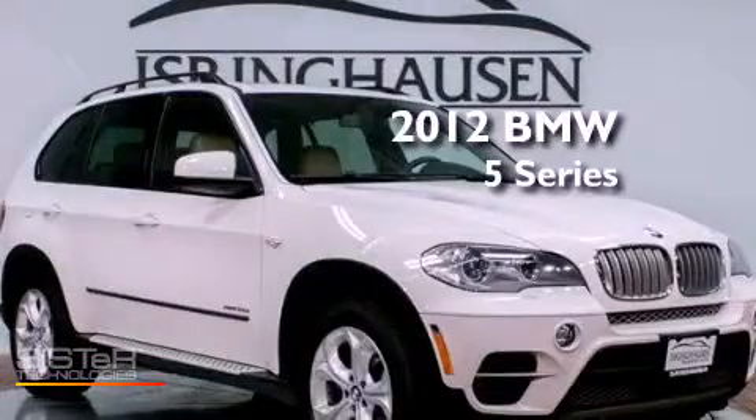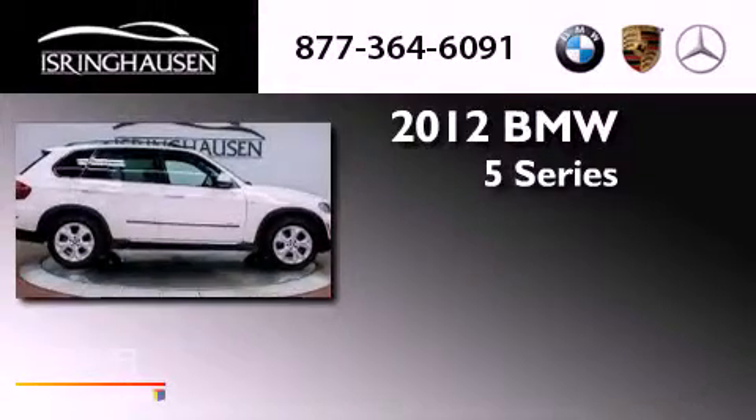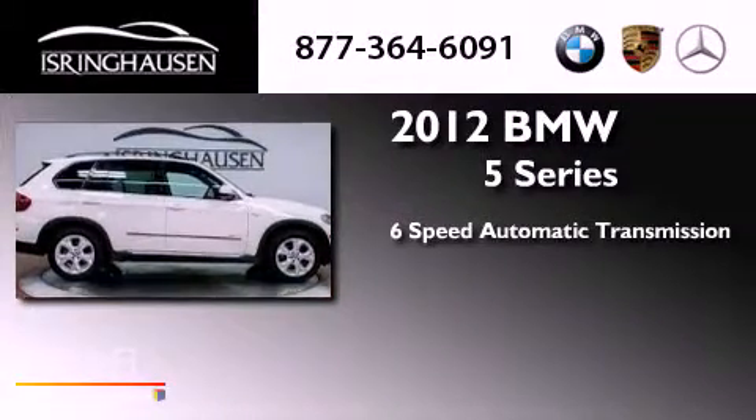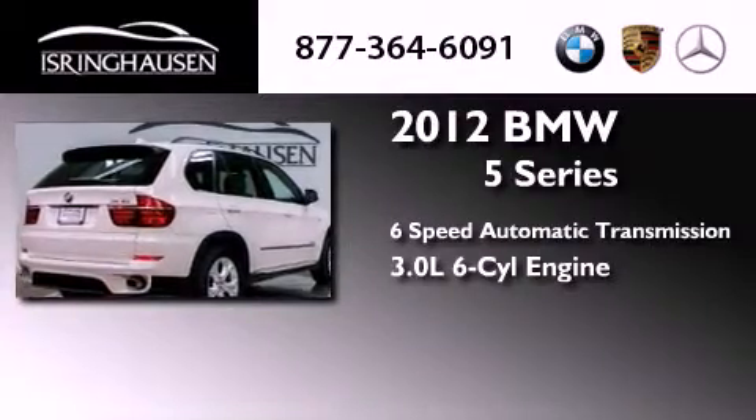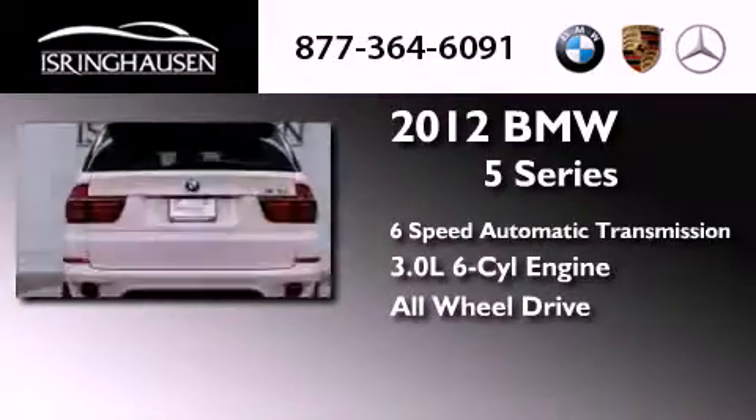This is a 2012 BMW 5 Series. This crossover has a six-speed automatic transmission, a 3.0-liter inline six-cylinder engine, and the added safety and control of all-wheel drive.